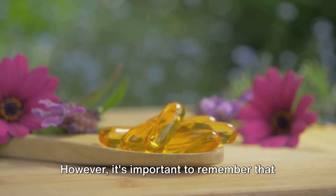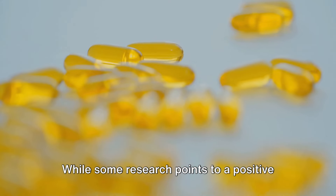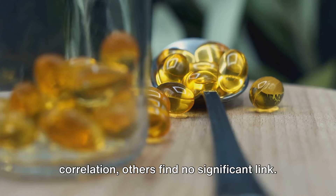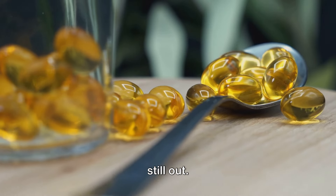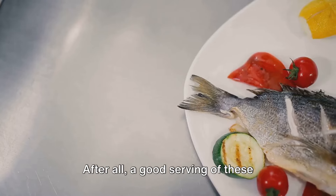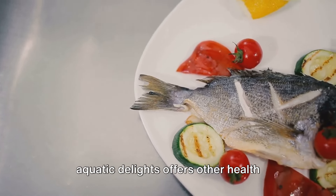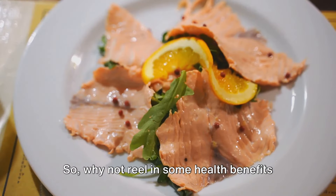However, it's important to remember that the evidence is still controversial. While some research points to a positive correlation, others find no significant link. So it's safe to say that the jury is still out. But this doesn't mean you should skip the fish in your diet. After all, a good serving of these aquatic delights offers other health benefits too, from heart health to brain function.